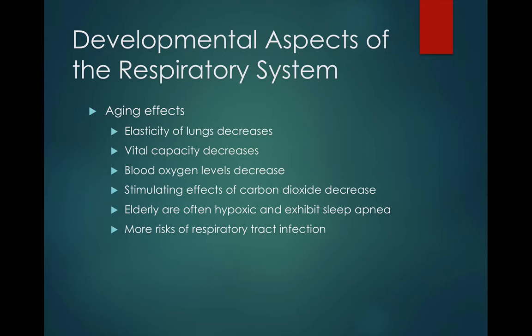As you age, your respiratory system changes a little bit. The elasticity of the lungs will decrease. Your vital capacity will decrease, meaning that not as much oxygen is moving per breath. Your blood oxygen levels will decrease, which explains why respiration rates in the elderly are thought to go up — it probably has to do with trying to balance out that oxygen level. The stimulating effects of carbon dioxide will also decrease.